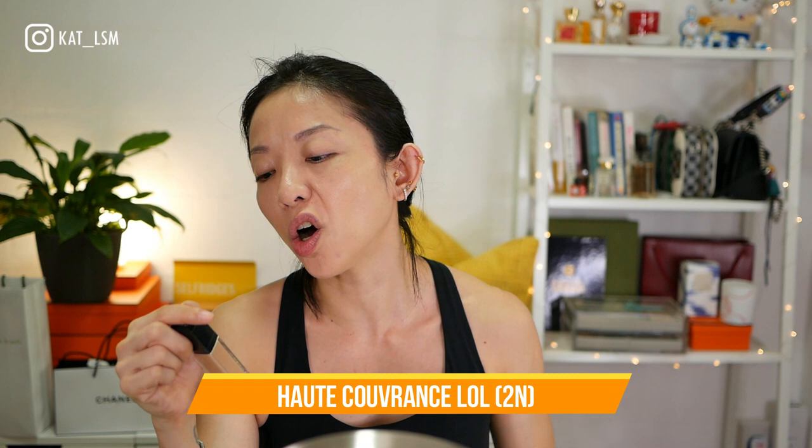Because I have that giant zit, I'm going to use a concealer. This one says — I think it's 'hot cover' in French, which has an H — it's a full coverage creamy concealer. This color is actually a bit too dark; it's a little too deep for under the eye, but maybe as a spot concealer it'll be okay.